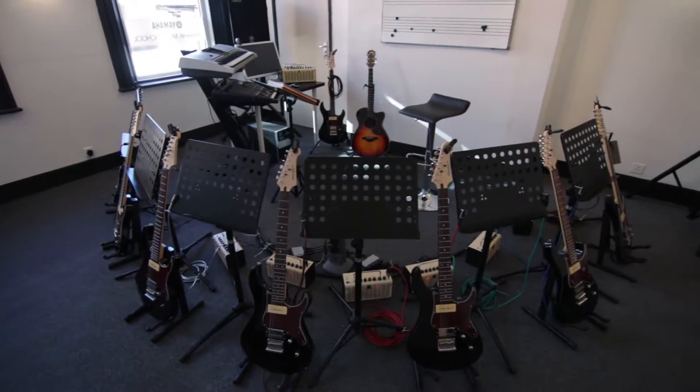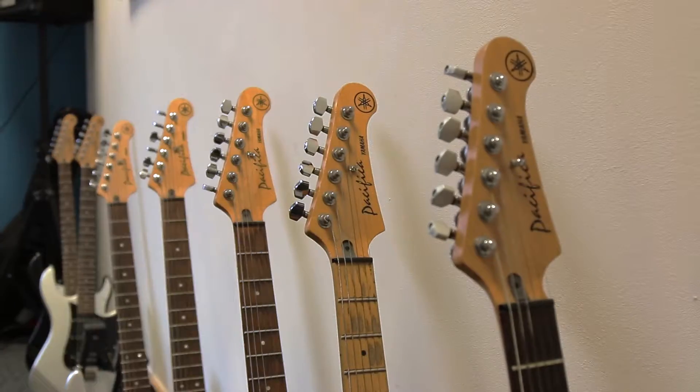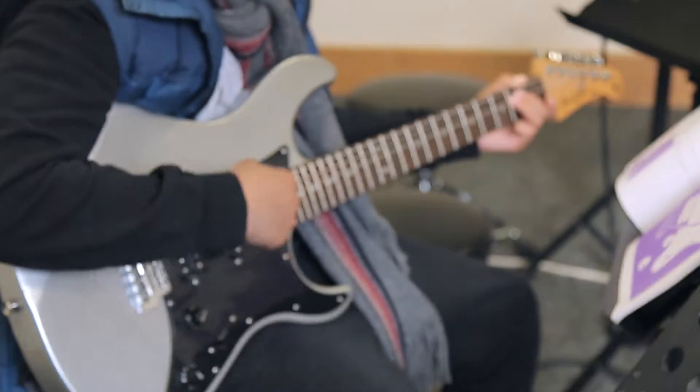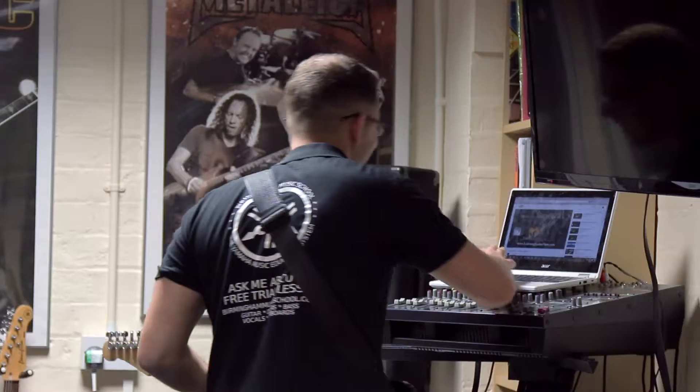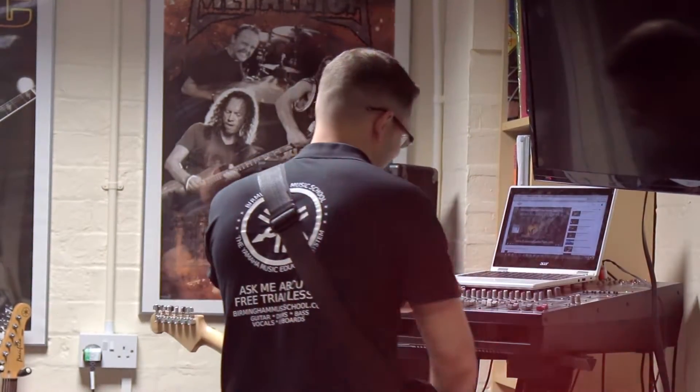When a student comes to a Young Home Music School, they're entering a fully equipped guitar studio. In addition to having a nice electric guitar to play, they also have the facility of an effects unit and a nice amped-up scenario where they've been playing along to great backing tracks.